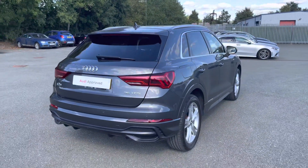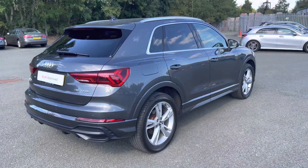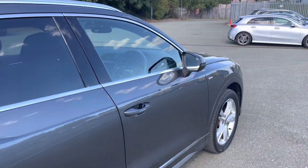Overall, this is a really stylish small SUV. Considering its age and mileage, it's definitely in excellent condition.